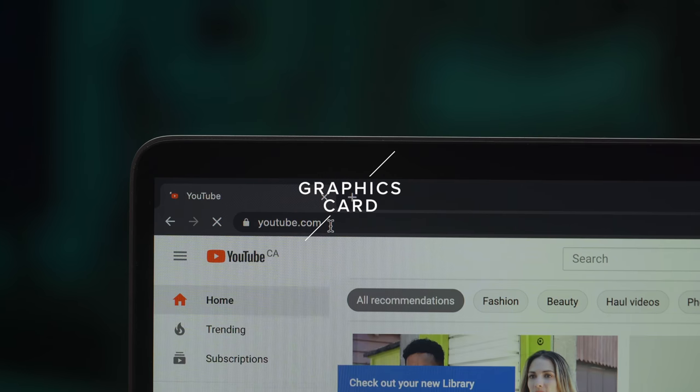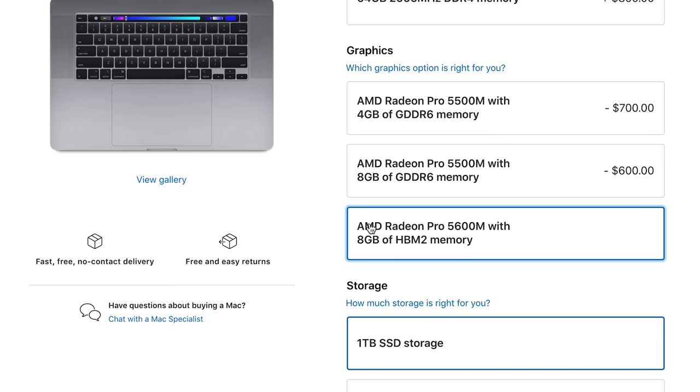Graphics. The graphics card in your computer is responsible for processing all things graphics. So when you're editing a video and you want to play it back in real time and in full resolution, it is your graphics card that's doing all the heavy lifting. Apple now offers a new highest tier option for the graphics card, which is the 5600M with eight gigabytes of memory. They claim it offers a 75% speed bump over the previous highest tier, which is now the middle tier technically.